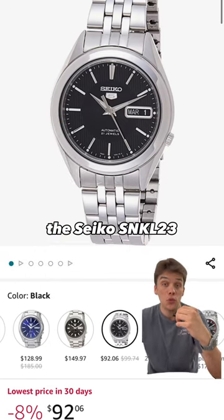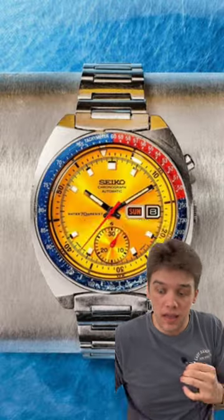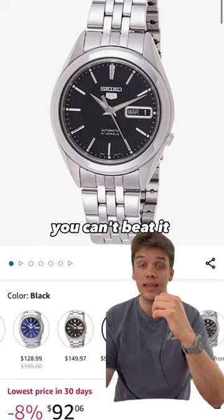I then checked with TikTok and they told me the Seiko SNKL23: automatic movement, day-date display, Seiko durability and reliability — all in a sleek, sexy case. You can't beat it.